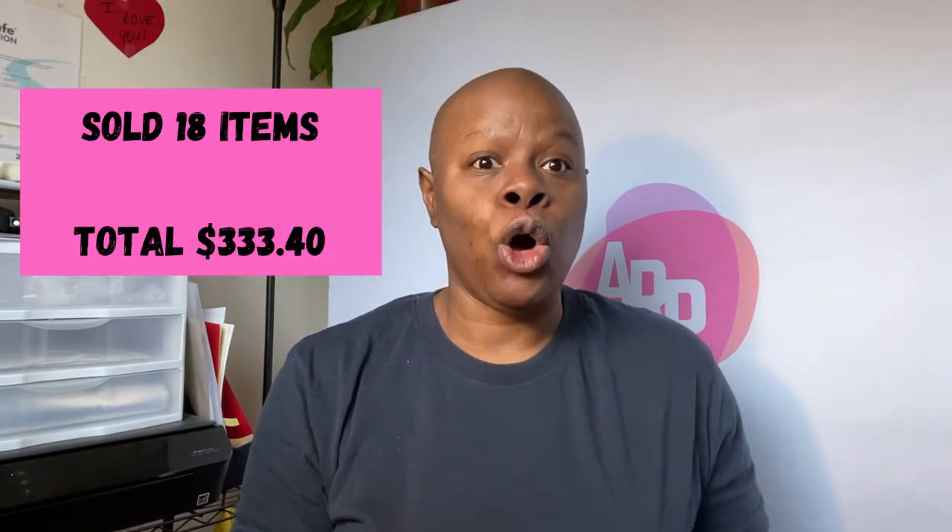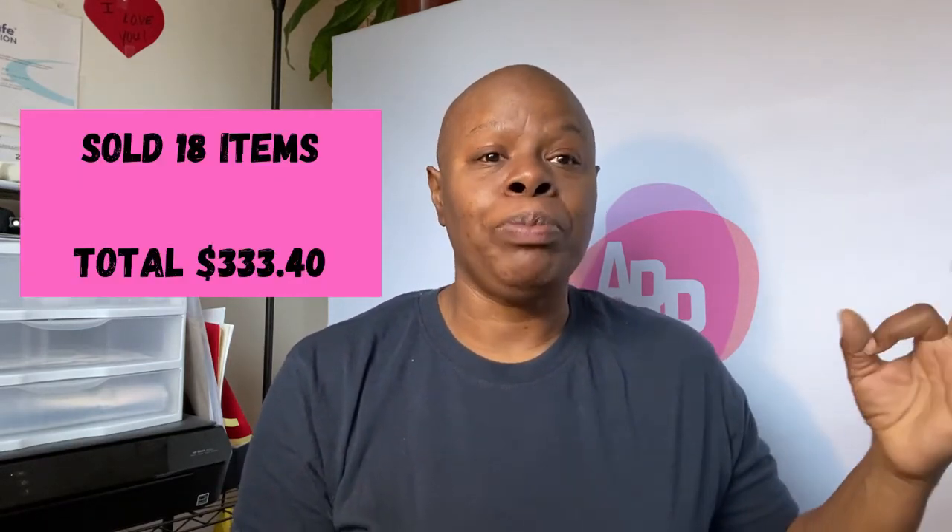Drum roll please — I sold 18 items total, and my total after shipping and fees was $333.40. That's all mine. That's not bad considering my handmade and vintage store items were on sale through the end of the year. Now all the sales are gone, so we'll see what sells at regular price. Maybe in a few weeks I'll run some sales again, but I'm happy with my numbers considering it was a holiday week. Thank you!